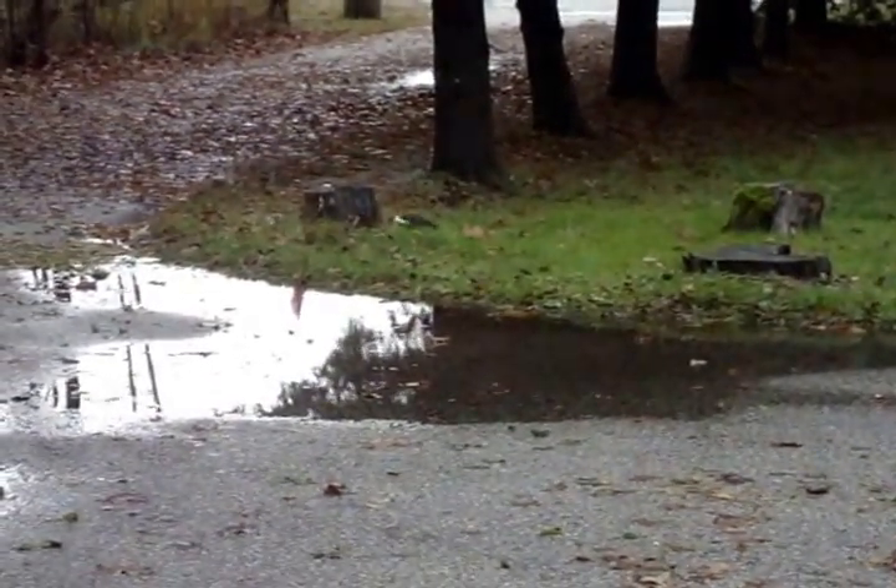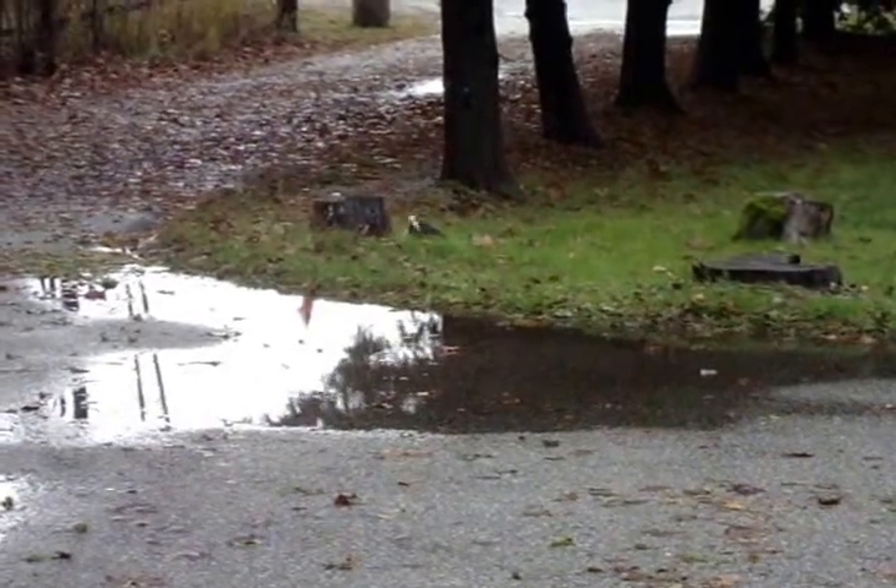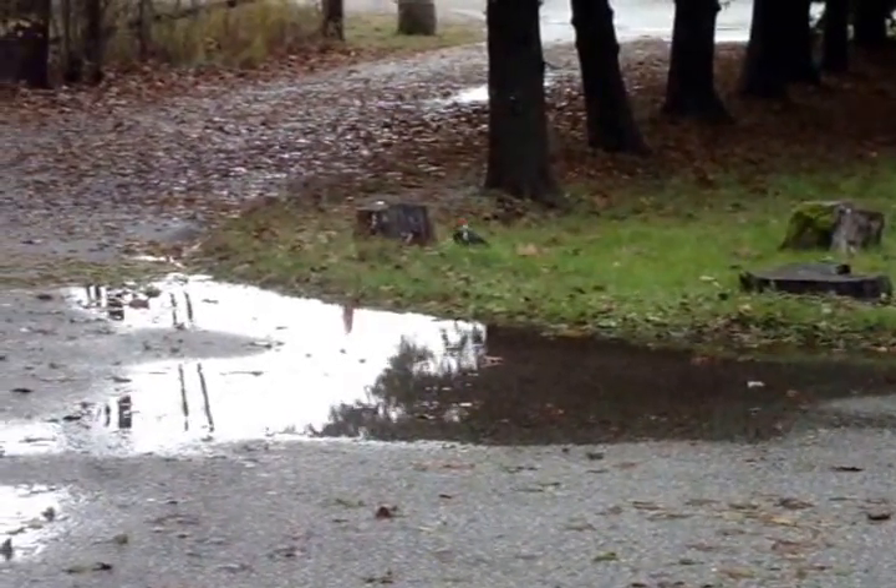It's a pileated woodpecker. I just wish the zoom on this camera was better. I don't want to move any closer — I'll scare it.